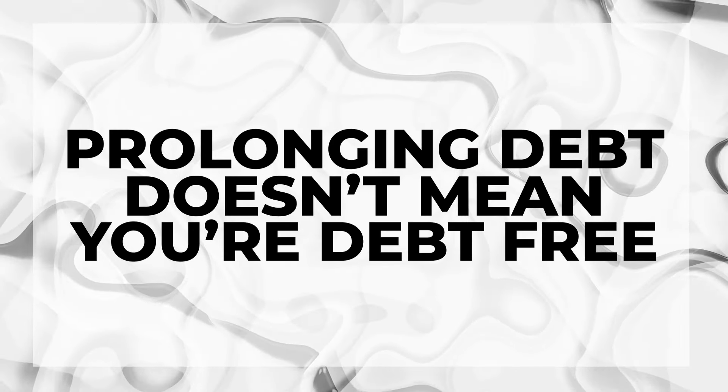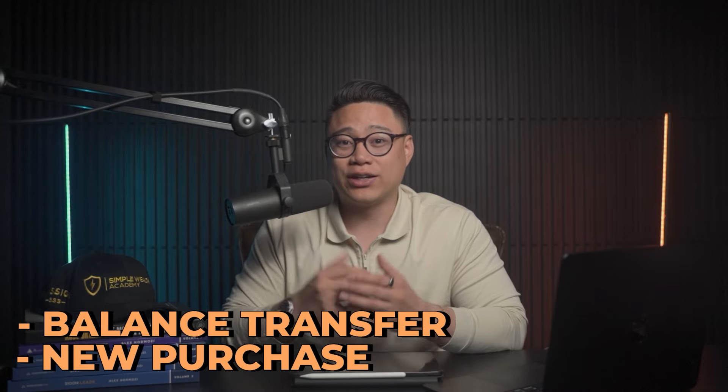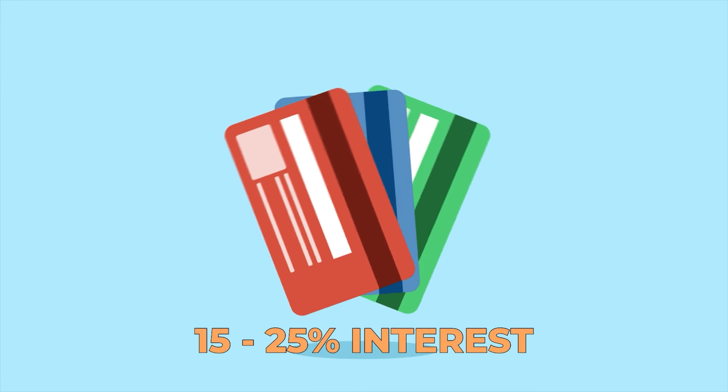Be careful though — prolonging debt doesn't mean you're debt free. You still have to finance the charge at some point. So if you do not have the money to pay everything off within the promotional period, whether for a balance transfer or a new purchase, do not just transfer the money over, because we'll be back to square one with a 15 to 25% interest on that credit card debt.